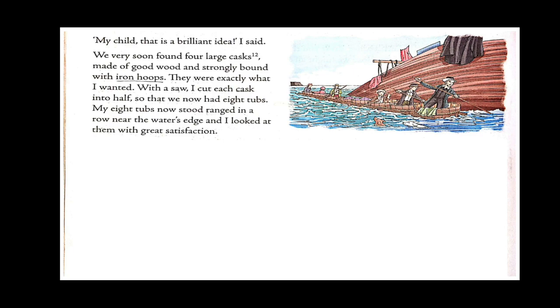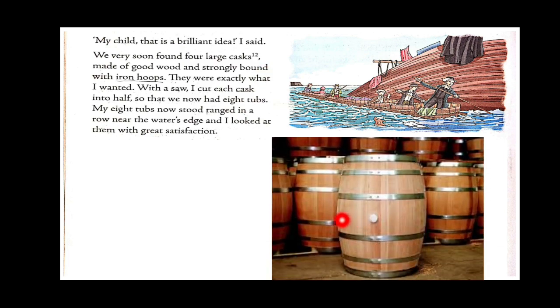'My child, that's a brilliant idea,' said the narrator. They very soon found four large casks — also called barrels, used to store food and liquid items — made of good wood and strongly bound with iron hoops. With a saw he cut each cask in half so they now had eight tubs. The eight tubs stood ranged in a row near the water's edge, and he looked at them with great satisfaction.